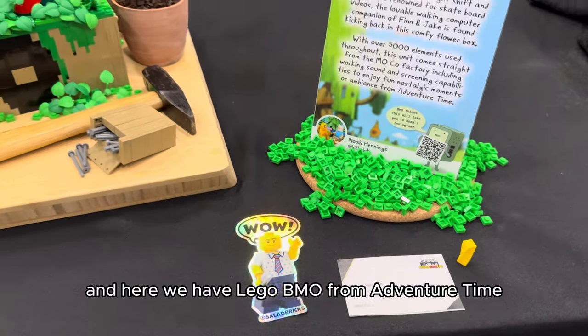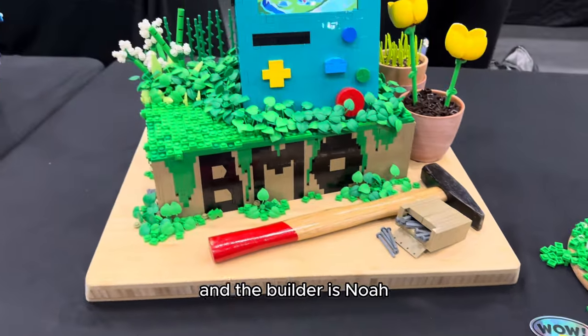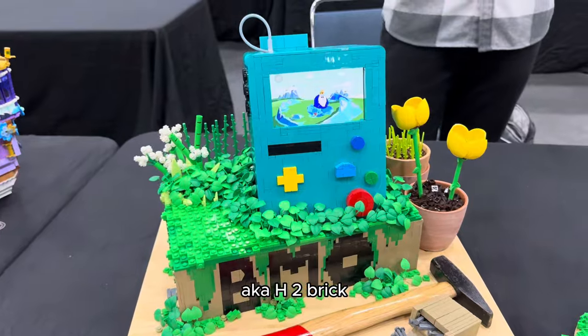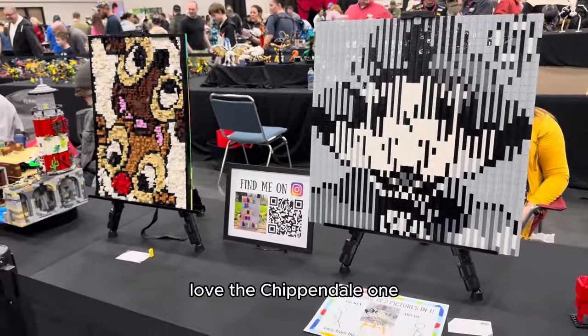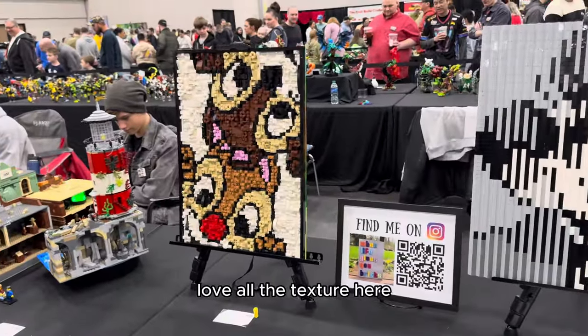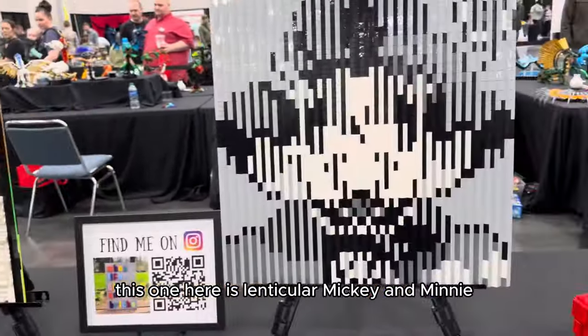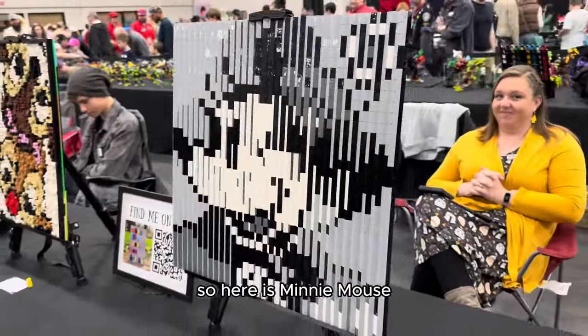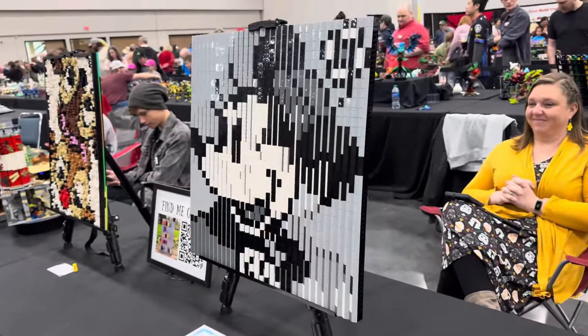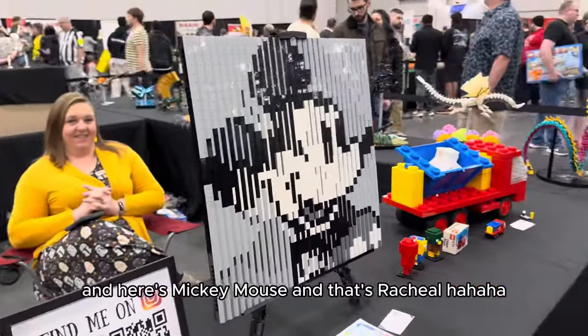Here we have LEGO Beemo from Adventure Time, and the builder is Noah, aka H2Brick. Here's a couple of mosaics by Rachel Haley — love the Chippendales one, love all the texture. This one here is a lenticular Mickey and Minnie — you're supposed to be able to see two images. Here is Minnie Mouse, and here is Mickey Mouse. And that's Rachel!